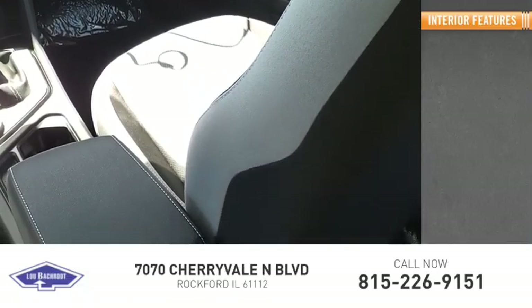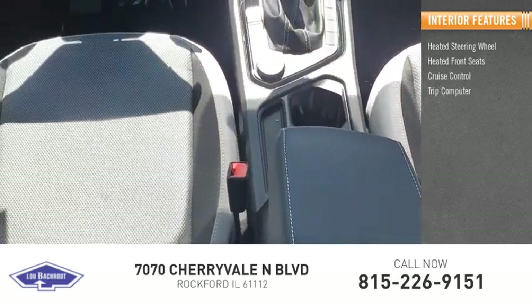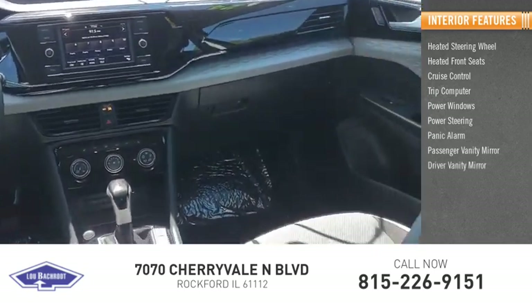Inside you'll find heated steering wheel, heated front seats, cruise control, trip computer, power windows, power steering, panic alarm, passenger vanity mirror, driver vanity mirror.